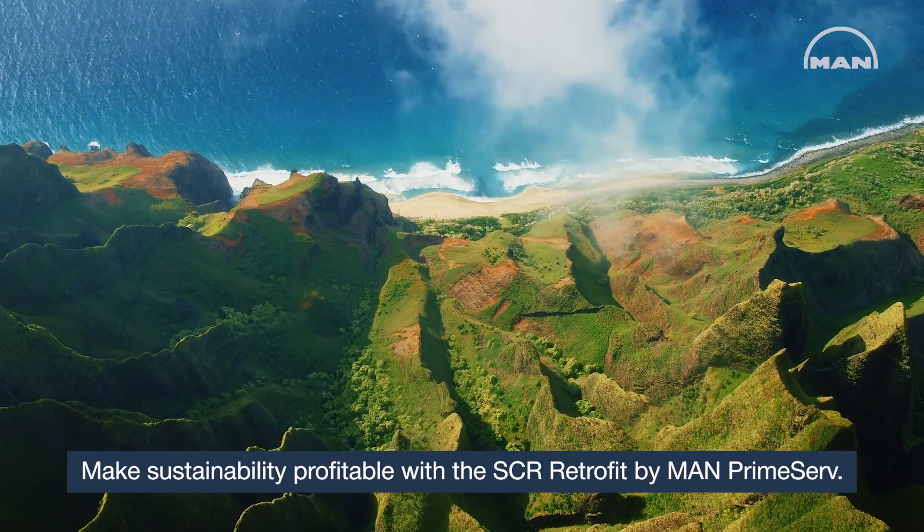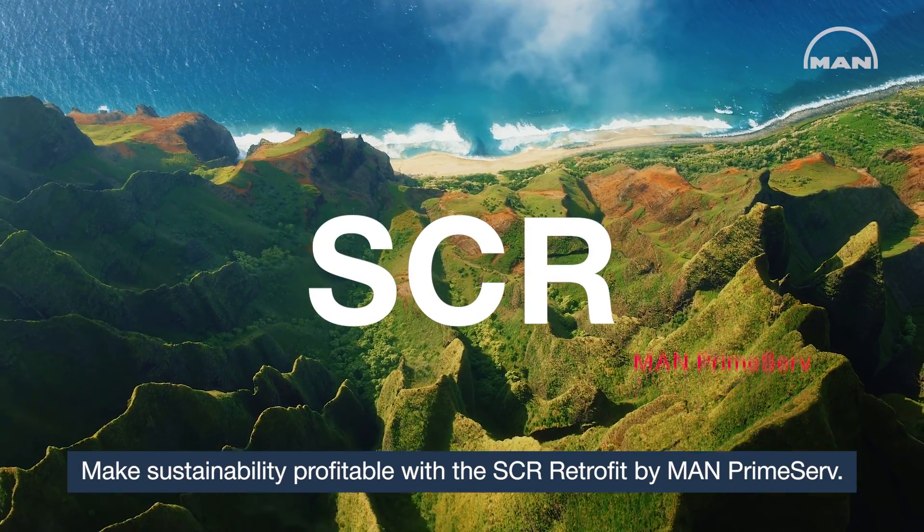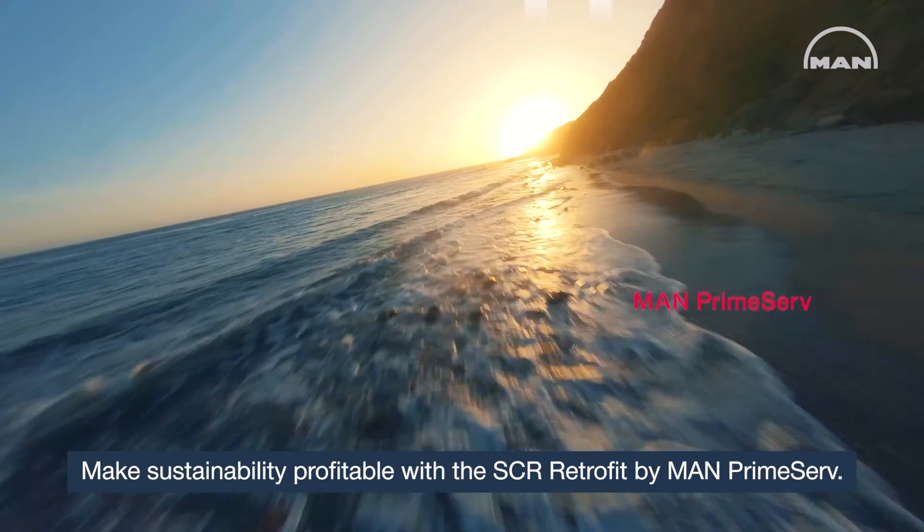Make sustainability profitable with the SCR Retrofit by MAN PrimeSurf.